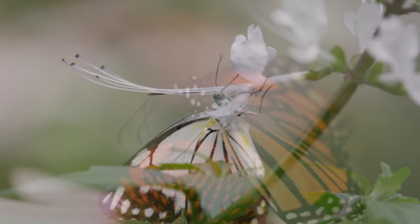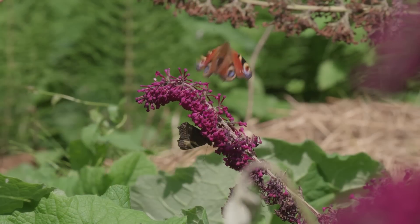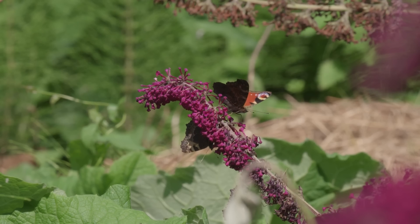Do you think their legs are just for walking? Well, no! Butterflies' taste receptors are in their legs, so they use them to find out if something is edible.